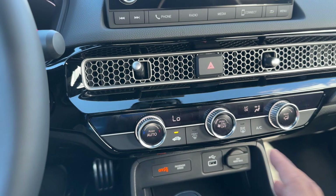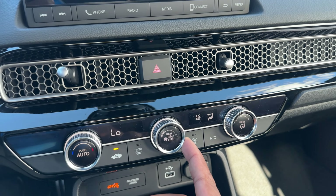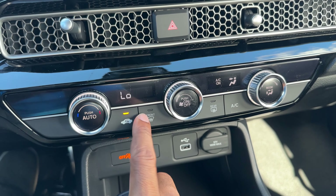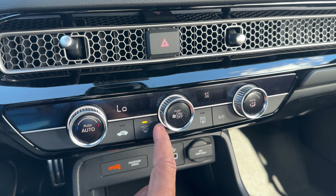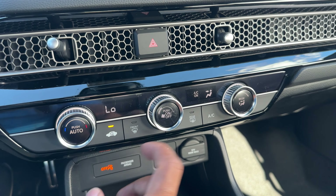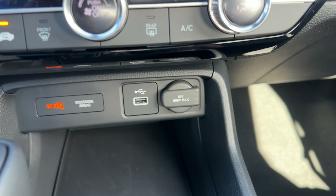Put it back into park. Down here is the climate control — single zone, just like the LX. If you go up to the EXL you get dual zone. You have fan speed, different modes, air circulation, front defrost, rear defrost, AC on and off, and the ability to turn the whole system off or on. Auto mode is right below that.